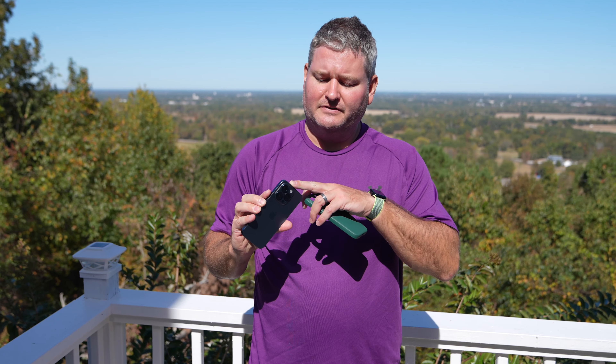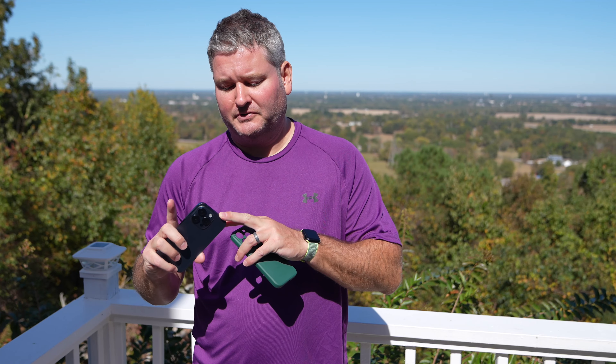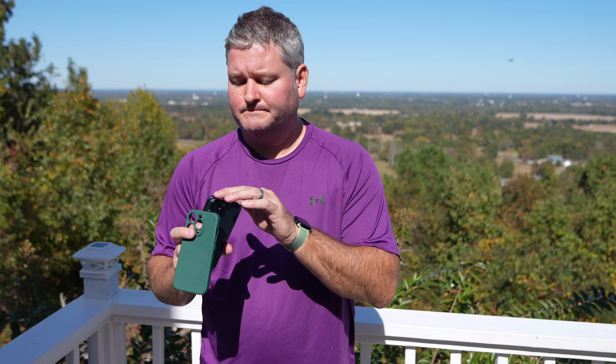The reason I went with 256 gig storage is that I use iCloud. I just need enough to store on the device while I'm out in the field, and then it syncs with iCloud and I free up my internal storage — just a way to save money. If money is not an issue, you may go with the largest storage capacity, but I've found 256 to be more than enough for my use case.